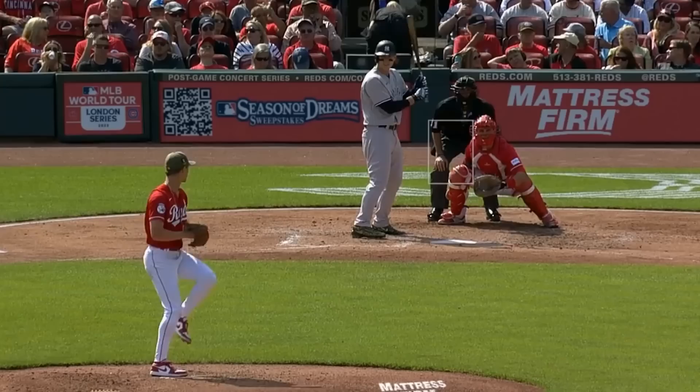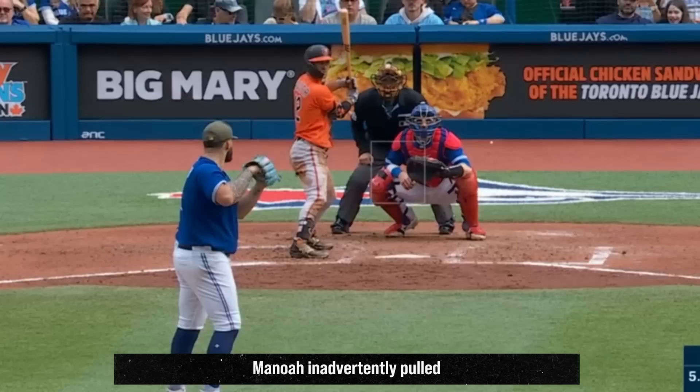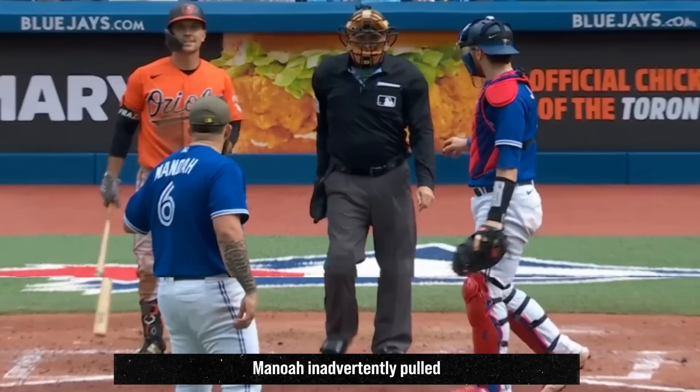Alec Manoa had 5 Ks in 5 and 2/3 innings, giving up 2 runs. He had this fastball and this vicious slider. And I love him yelling 'yes he did, yes he did' to get the call on it — spoiler alert, yes he did, and he got the sword.